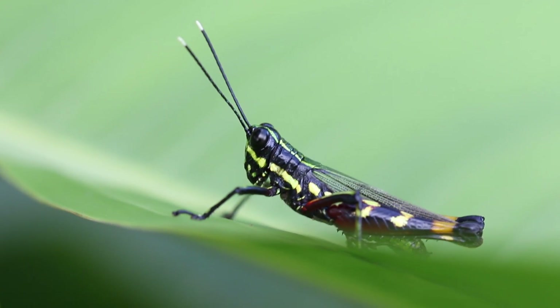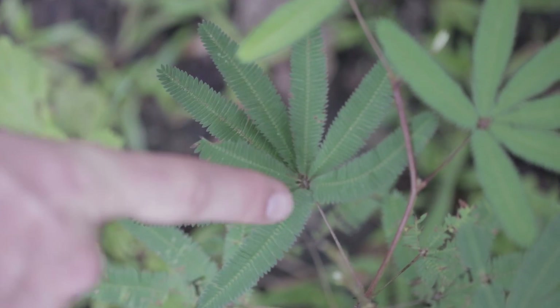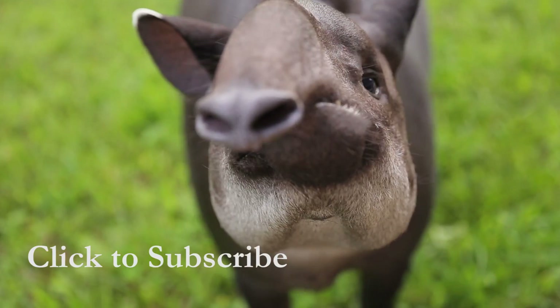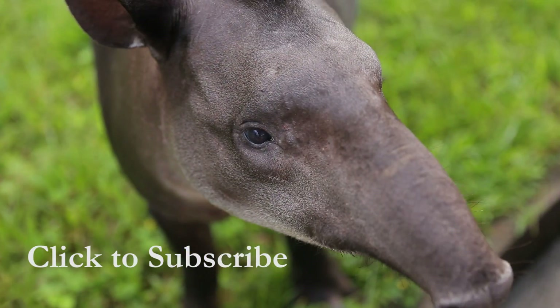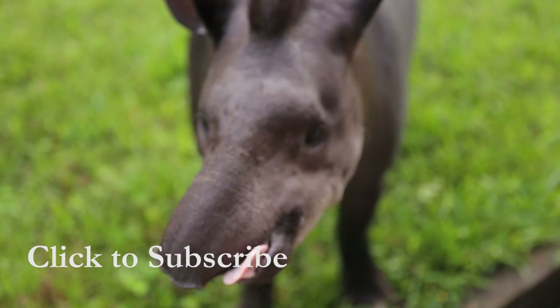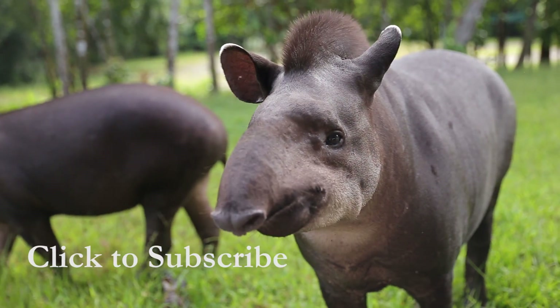I want to keep finding these little guys. This is the face of the largest land mammal in the Amazon. And that's the noise it makes. Good morning to you too. No.